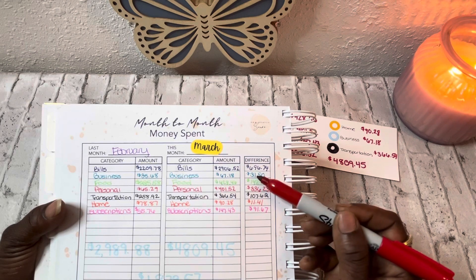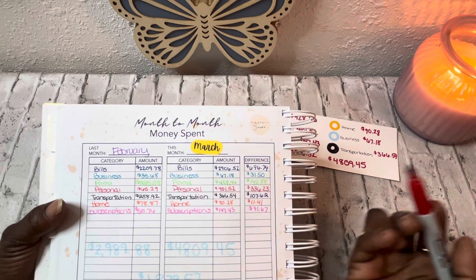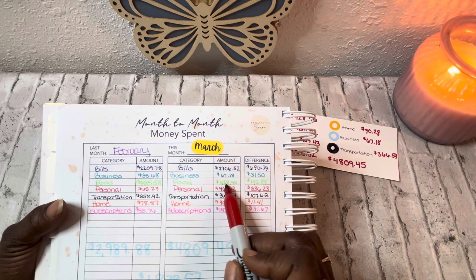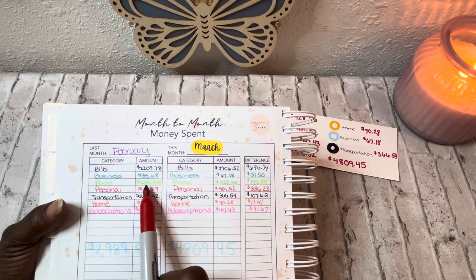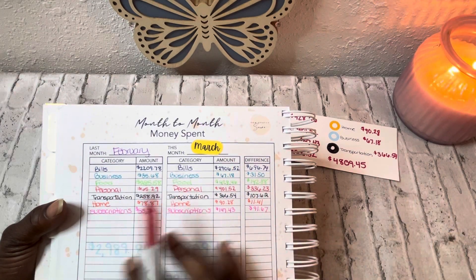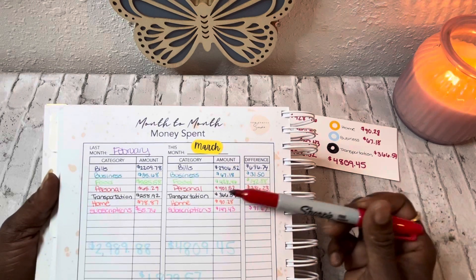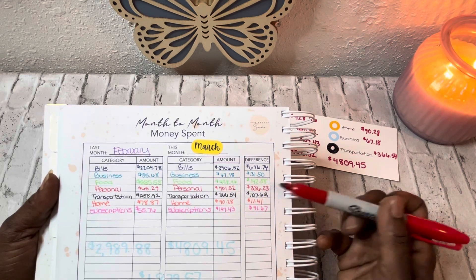For business, the difference was $31. For food, the difference was $142 — meaning I spent $428 in March and $285 in February, a difference of $142, just in case anyone was confused. For personal, the difference between the two months was $336.23.